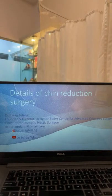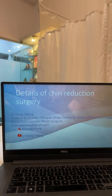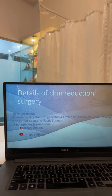Today's topic is going to be on chin reduction. I am Dr. Parag Telang, founder and director of Designer Bodies, our center for advanced cosmetic surgery located in Mumbai, India. This surgery is essentially to reduce and contour the lower part of the face.